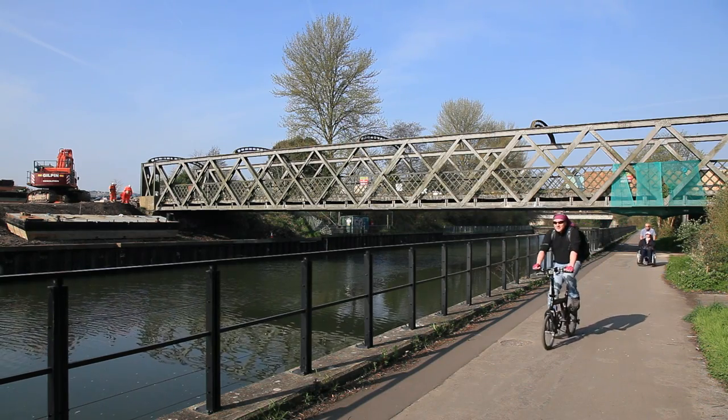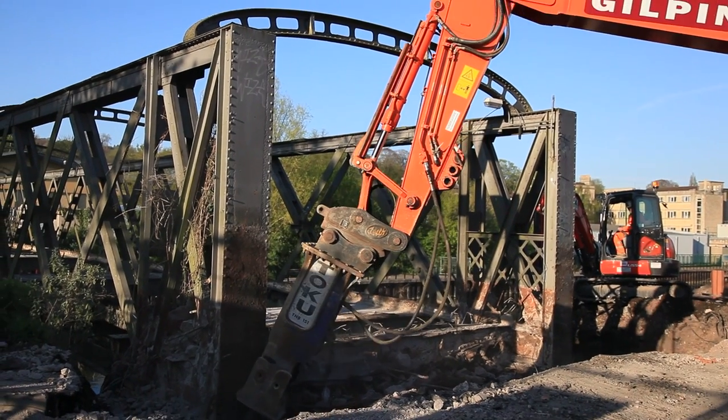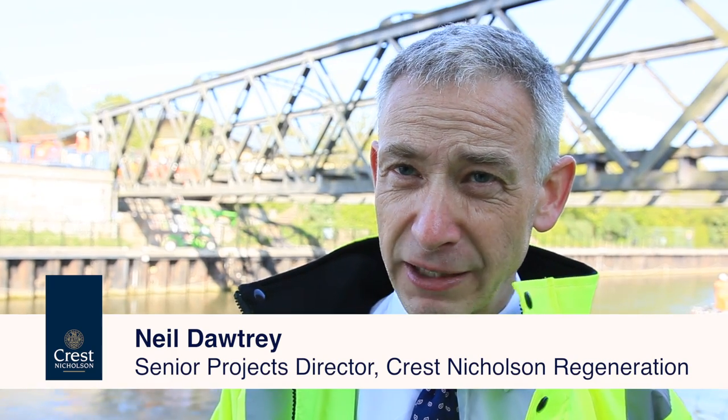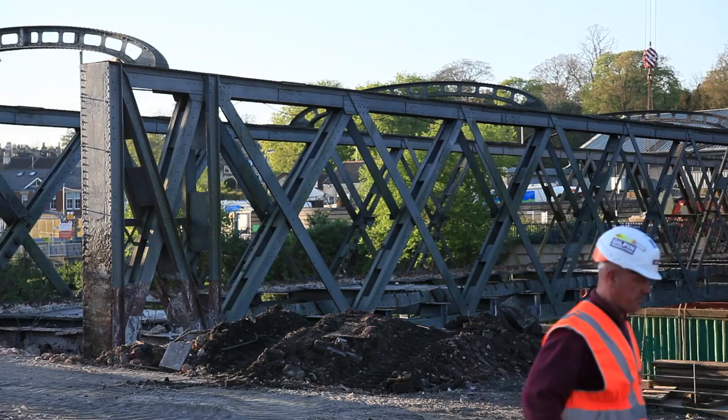This bridge dates from the 1870s when it was first built at Green Park Station. It was moved to this location in 1905 and put here to connect the Scavengers Yard on the south with the new Waste Yard on the north bank, which was called the Destructor Works — and that is where Destructor Bridge got its name.